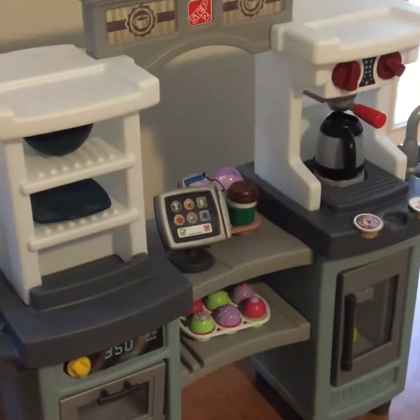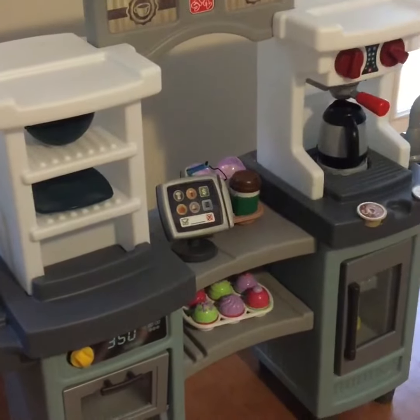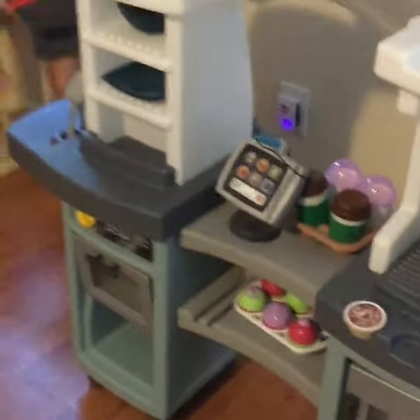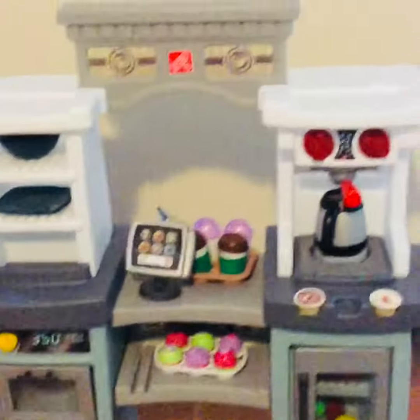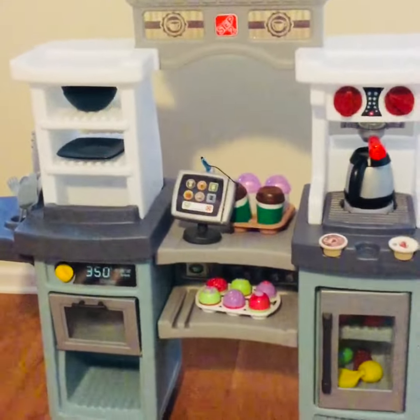We are loving our Cakes and Coffee Kitchen from Step Two — thank you so much for sending this to us for our honest review. It's really awesome. What I really love about this kitchen is it actually comes with a lot of stuff.